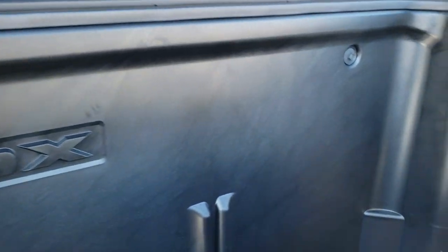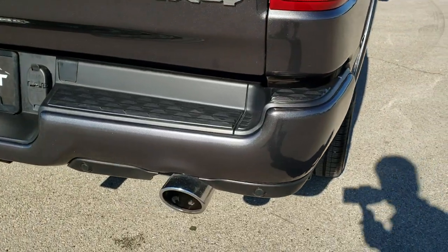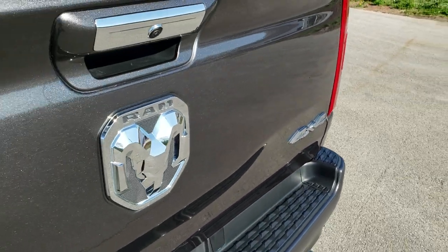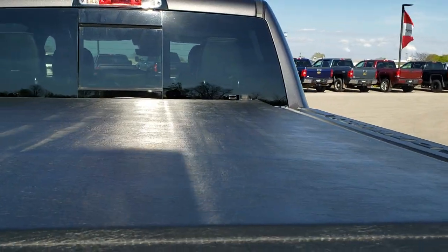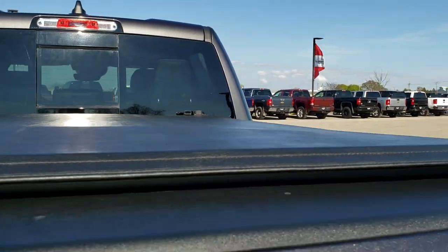It does have the RAM box, which opens up like so. There are two plugs on the bottom, so you can put ice and drinks in here and then drain it nice and easily. It does have LED lights on the top of the box that you can turn on and off with a button. LED tail lamps as we come around to the back. Rear bumper is absolutely perfect — no dents or dings. It does have the chrome-tipped exhaust, rear parking sensors, and a full towing package which includes the receiver hitch, 4-pin and 7-pin wiring.